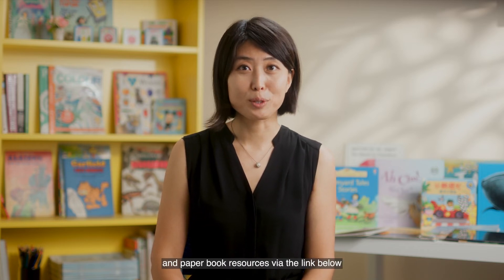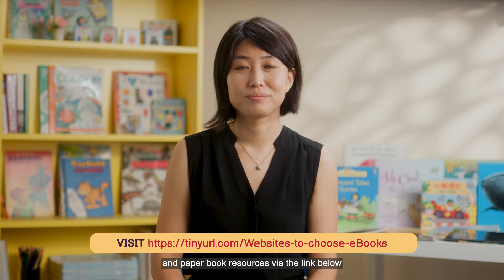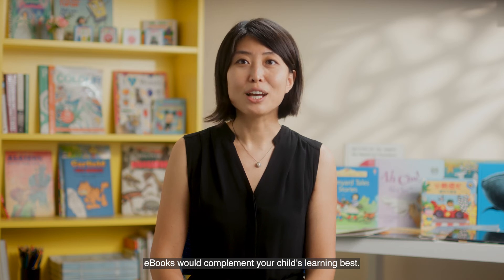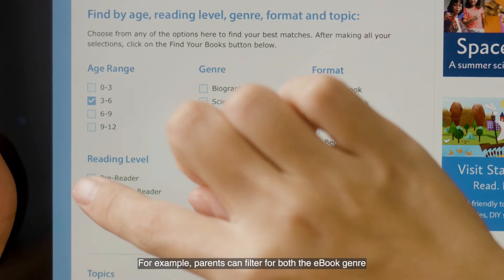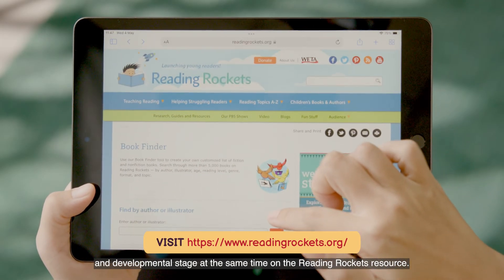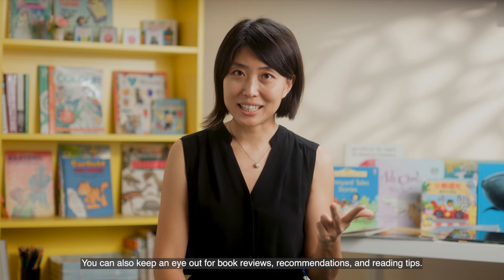You can access good e-books and paper book resources via the link below. Make use of these website features to decide which e-books would complement your child's learning best. For example, parents can filter for both the e-book genre and developmental stage at the same time on the Reading Rocky resource. You can also keep an eye out for book reviews, recommendations, and reading tips.